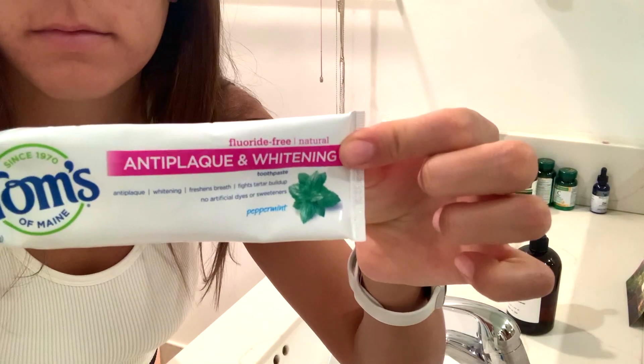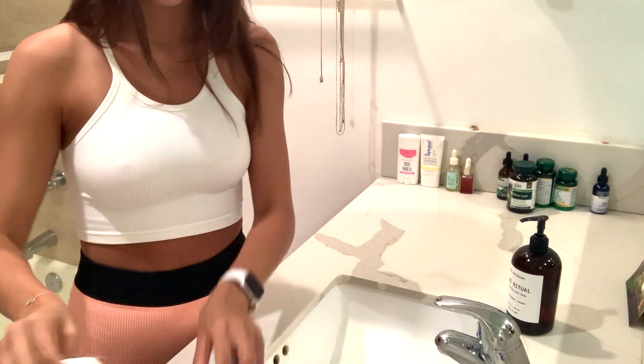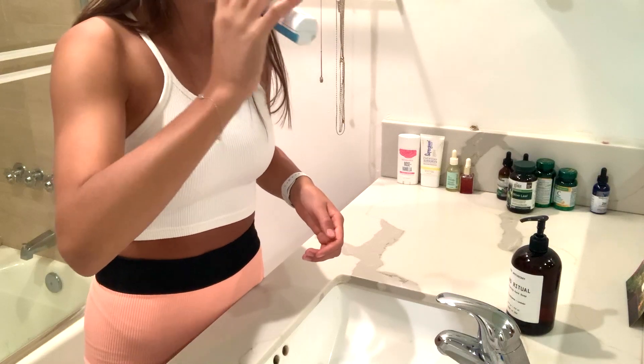Then I change into my workout gear. Now I'm in my bathroom for my skincare routine. I am brushing my teeth right now as you can see. I use Tom's Toothpaste, the fluoride free kind.